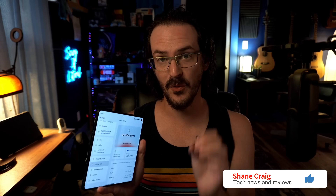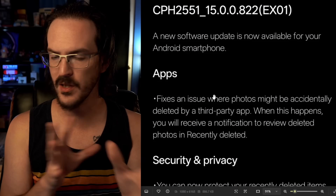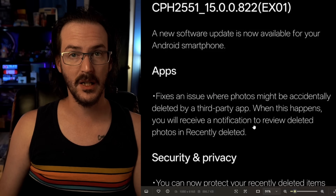After months of waiting, the OnePlus Open has finally received a new update. This is the 822 update and it does bring Circle to Search as well as changes to the taskbar. There's only one thing to do and that is jump into this change log. We're going to go through these and then switch to the phone view and I'll show you how some of these new changes work where applicable.